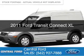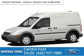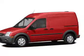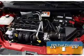This is a used 2011 Ford Transit Connect, powered by front-wheel drive, a 2-liter, 4-cylinder engine, and a 4-speed automatic transmission.